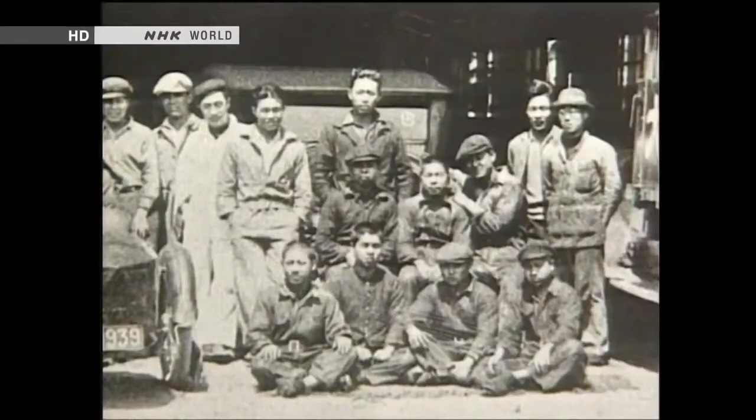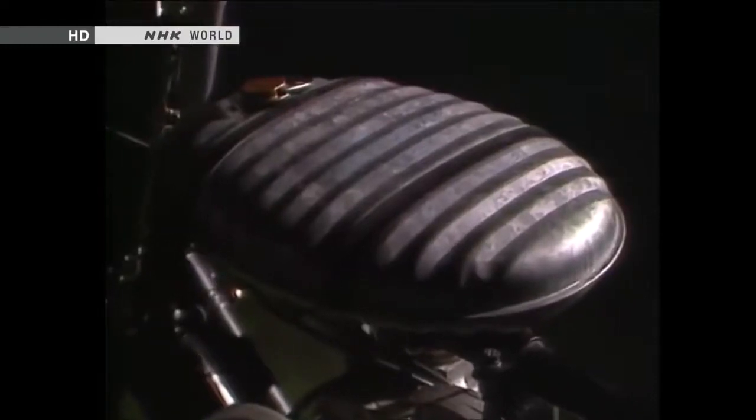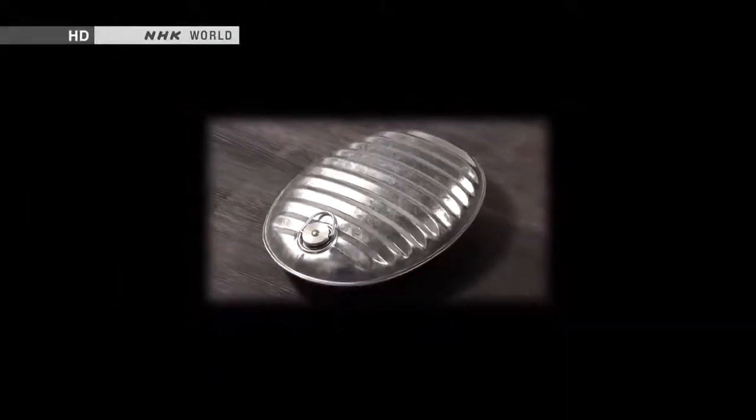Soichiro Honda famously started out in a small workshop and built a world-class car company. He made his first motorbike in 1947, and that featured a hot water bottle as the fuel tank. Post-war Japan was short of almost everything, so this was a clever solution. The first golden age of the hot water bottle in Japan was the late 1950s, when more than a million were made every year. Later, when electric heating appliances began to spread, demand went into decline. Hot water bottles are back in fashion again, selling something like 2 million units a year — more than double what they sold even in their heyday of the 1950s.